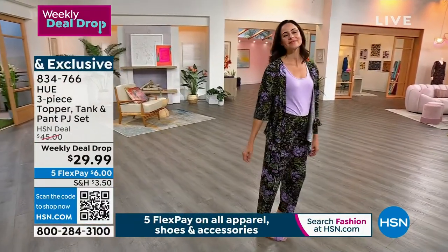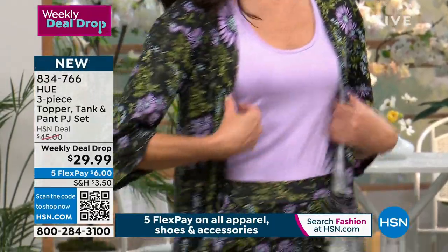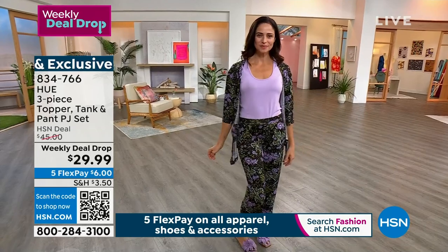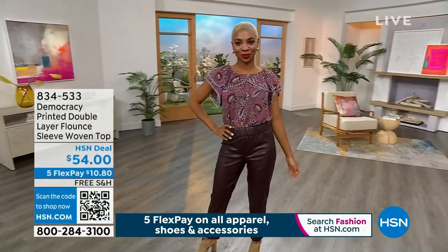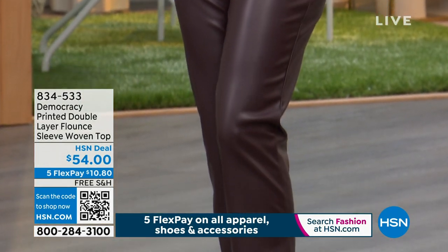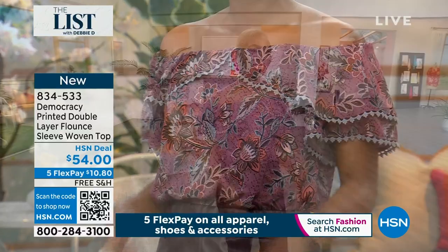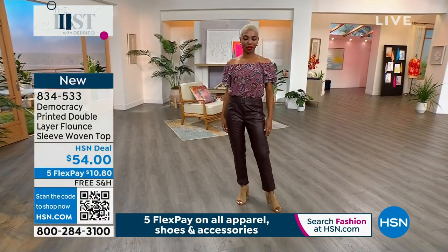You can wear this out of the house — run errands, have company over for the holidays. It goes extra small to 3X, three pieces. You can barely buy a tank top for this price. Somebody's going to win a $25 gift card — tell me what is your go-to fall outfit. Also coming up, a Democracy top you can wear on the shoulder or off the shoulder. It has so much personality. It's about 25 inches long, great for that perfect fall transitional look.